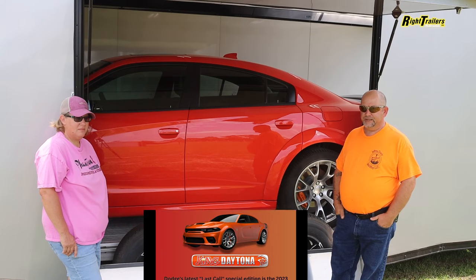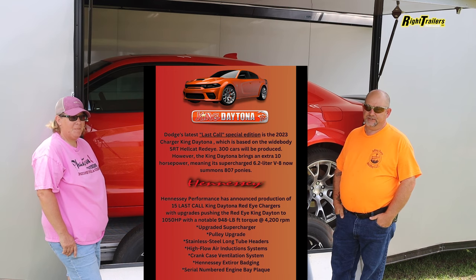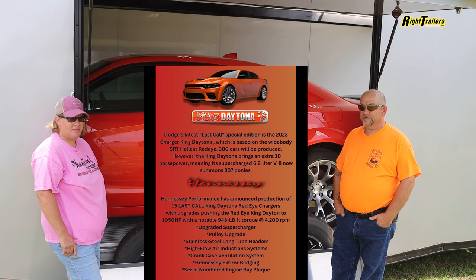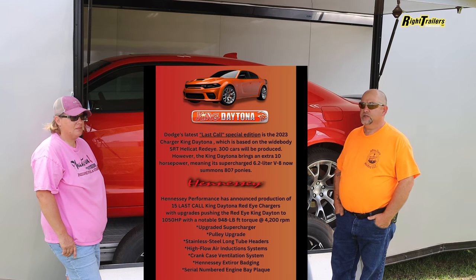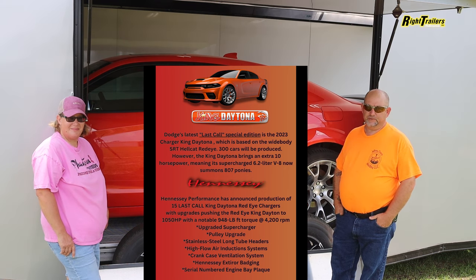When we get it back from Hennessy Performance, it's going to be plaqued and badged — number one done of this car from Hennessy Performance, with the plaque of 01 initials. It'll go from 807 horsepower that it currently has to 1050 horsepower when it comes back from Hennessy.